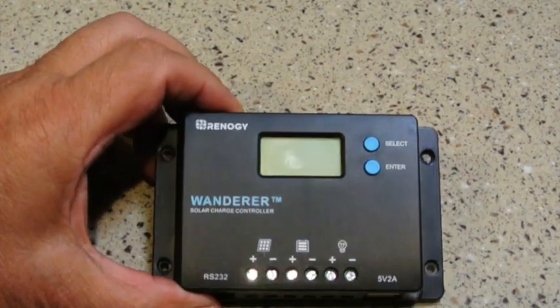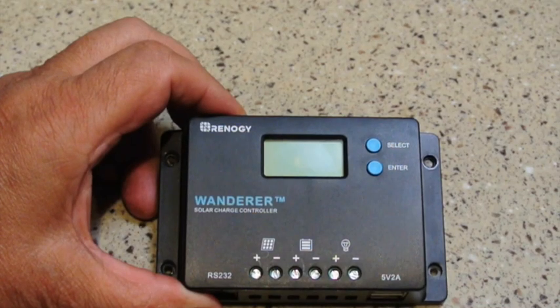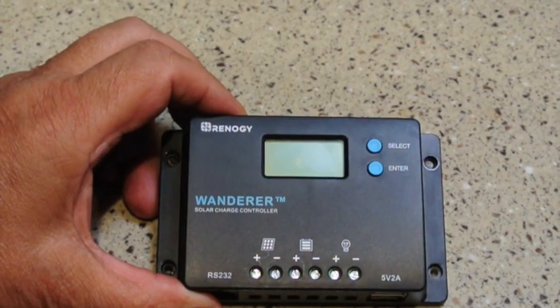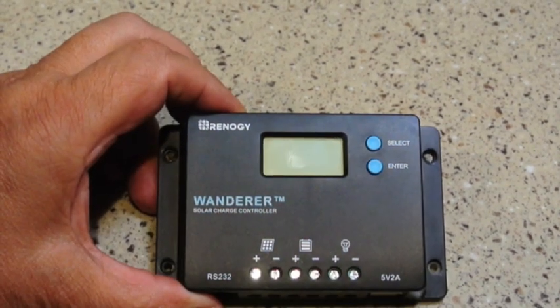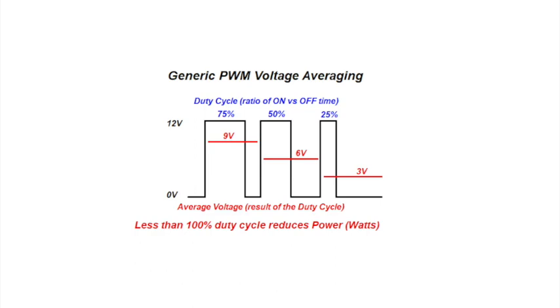A PWM-based charge controller is by far cheaper than MPPT ones, and they're better suited for smaller installations, so they're a pretty good fit for suitcase solar panels. The best way I can describe PWM is it's kind of like a dimmer switch — if you have a dimmer switch in your RV, it's probably PWM-based. PWM basically turns the circuit on and off rapidly, hundreds of times a second. What's important is something called the duty cycle — that is, the percentage of time that the switch is on versus off. The duty cycle can run from 100%, which means on all the time, down to 0%, which means off all the time.